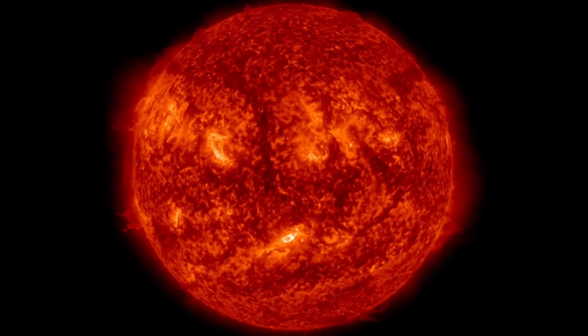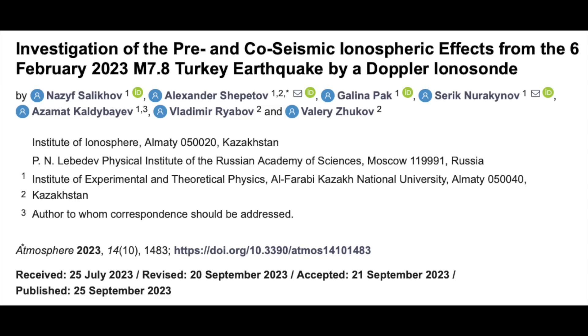Up first in the articles is one on the terrible earthquake in Turkey earlier this year. Data has now shown it had the exact same kind of ionospheric anomalies that precede nearly every large earthquake — critical frequency variations starting eight days before the earthquake struck.